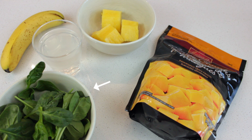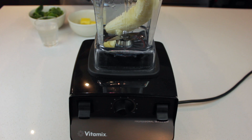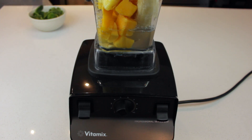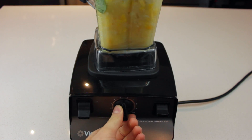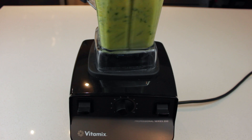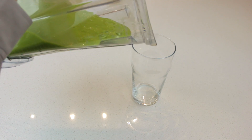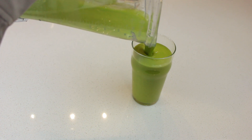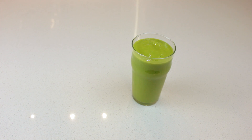For smoothie number two, you want some frozen mango chunks, some spinach or kale, coconut water, a banana, and some fresh pineapple chunks. Just toss that all into the blender and give it a mix. I really love adding spinach into my smoothies because you don't even taste it, but you get all the wonderful benefits from eating your greens. I always find that my skin clears up so much quicker after having a green smoothie, so I really love this one.